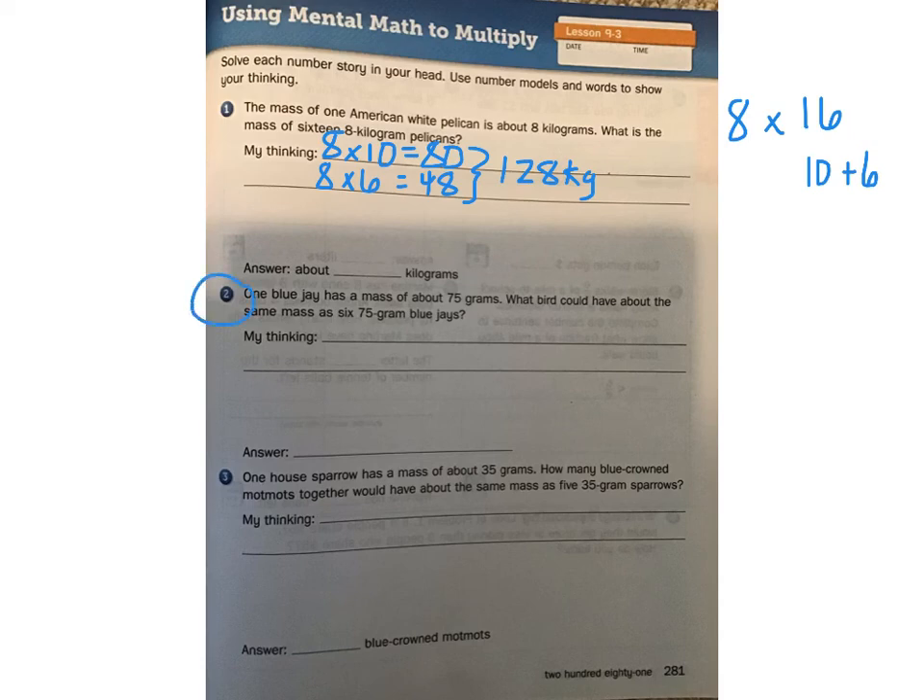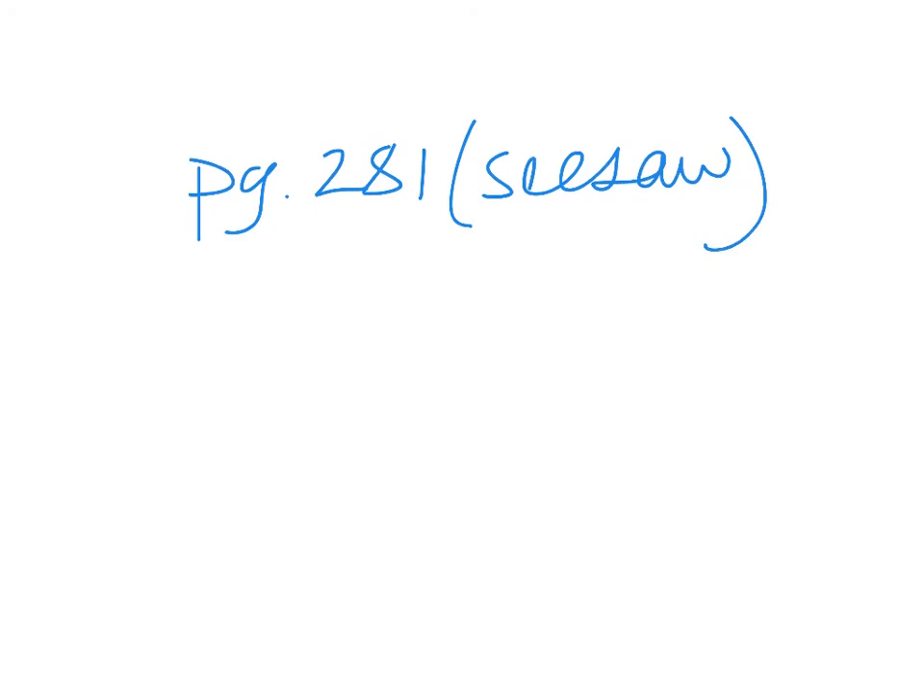So for problems two and three, after you write in what I just did for number one, you're going to solve those problems similarly. Think about how you can break the numbers apart so that you can do the calculations in your head. To recap: finish page 281 and upload it to Seesaw. Then do the math box on page 282 — that does not need to go into Seesaw. Finally, there's an extra practice sheet to print from our website; you do not have to upload that to Seesaw, but I would like you to try it.